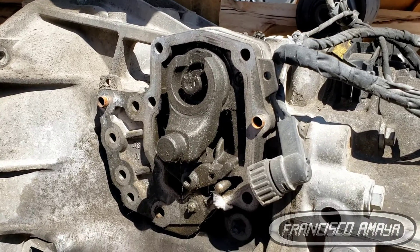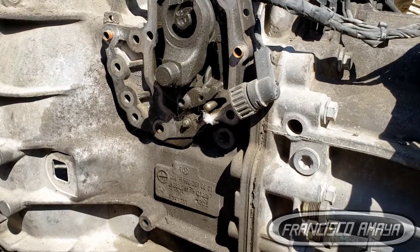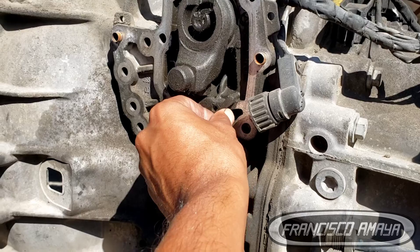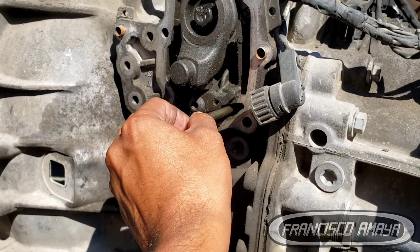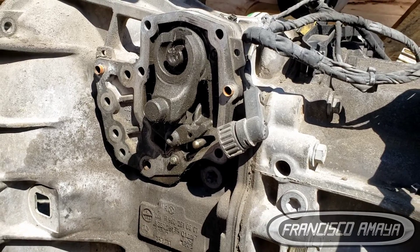This right here is the transmission mechanism, and this is what mostly causes that type of issue — when the gear doesn't go in. This is a DT12 transmission out of a Cascadia. If you're getting these problems, you have to replace all these components to fix the issue so it doesn't happen again.